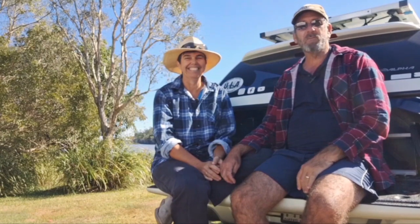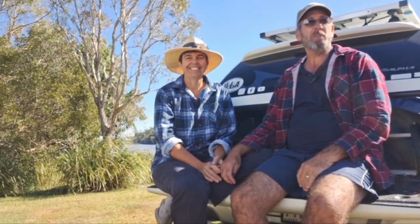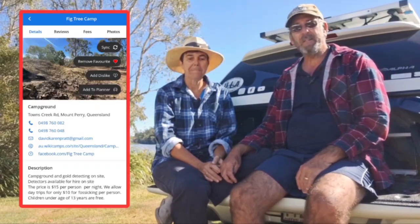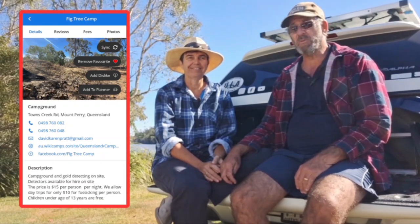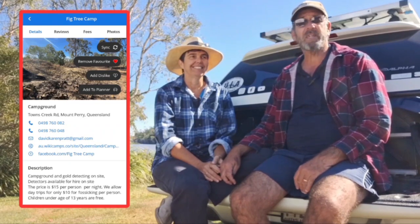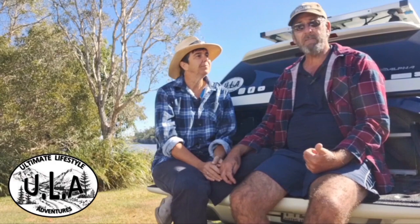Hey guys and welcome to another episode. G'day everyone. Just letting you know what we're up to this time. We are heading up to Fig Tree Camp in Mount Perry, Queensland, up in the Goldmine Hills. Going hunting and hopefully we're going to do some fossicking. On the way through we're going to stop at Gin Gin Bakery to get some breakfast.